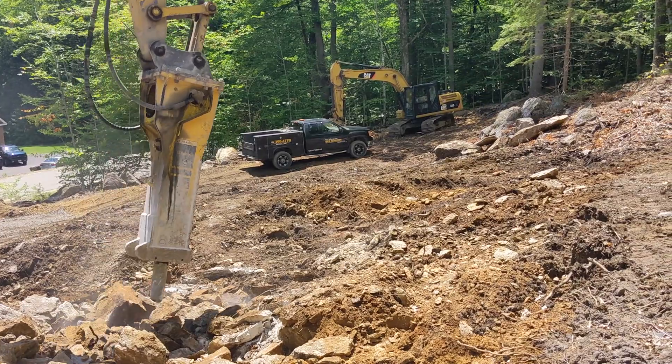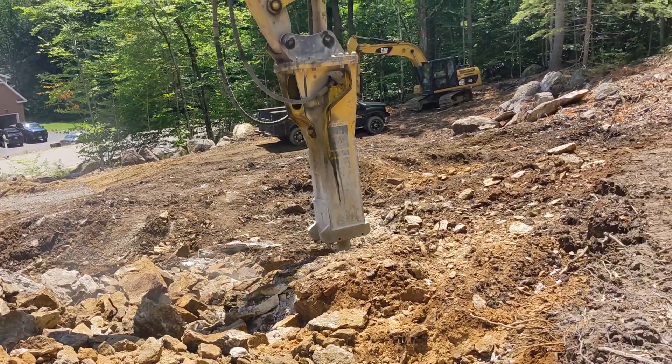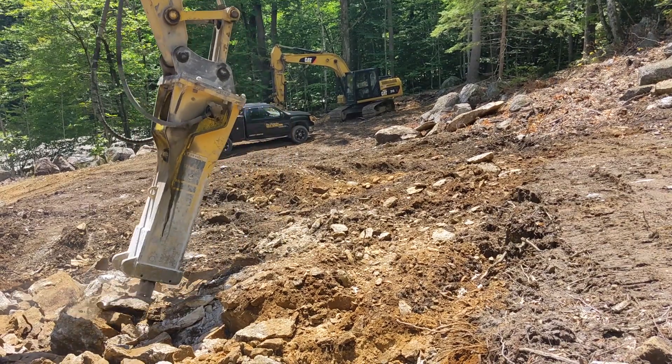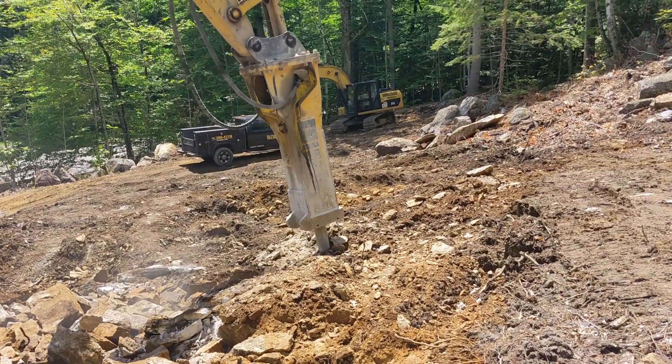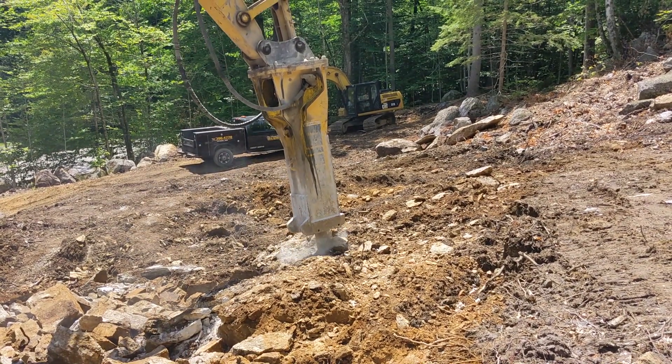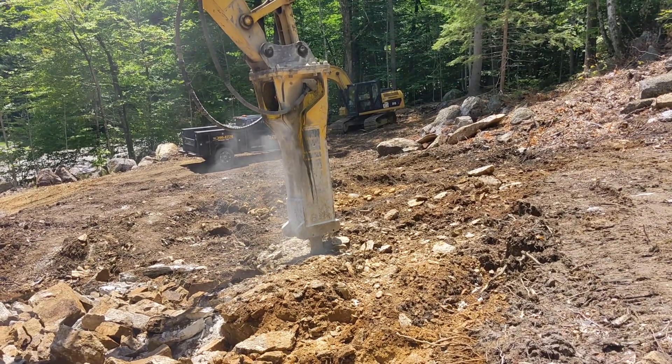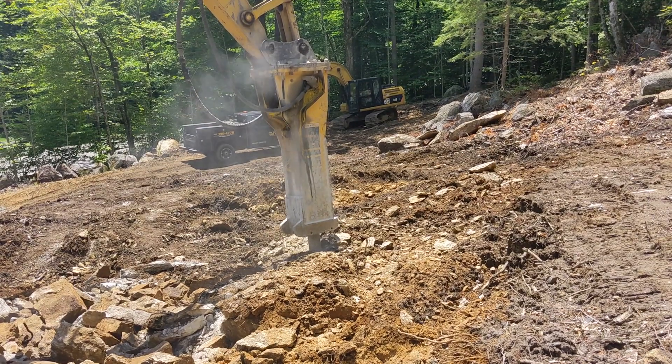These are big pieces of rock. That piece of rock he just moved was probably four or five hundred pounds. Each cubic foot of granite weighs 150 pounds.